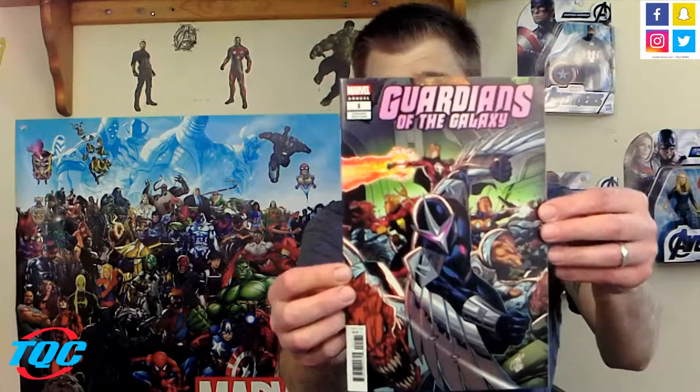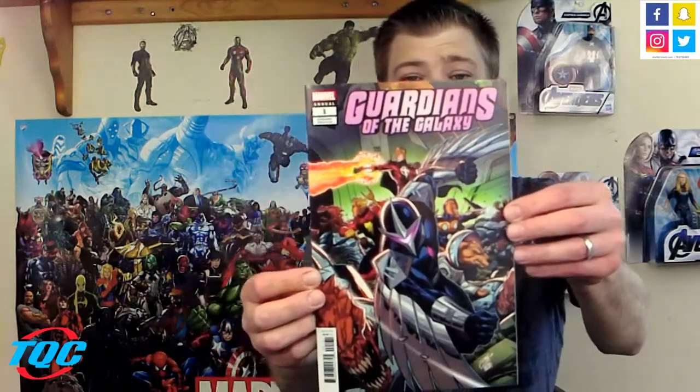Speaking of Donny Cates and the Guardians, here's Guardians Annual number one — one of the variant covers. I wanted this one really bad and I'm so excited I was able to get it. Like I said, Cates has just been killing it.